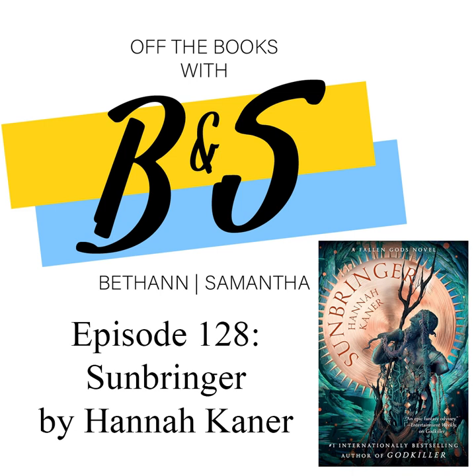Thank you to Jessica Lyons, Harper Voyager, and Hannah herself, because we've been very much gifted with some beautiful copies — e-copies, manuscript, and an ARC, or a finished paperback copy of Sunbringer.